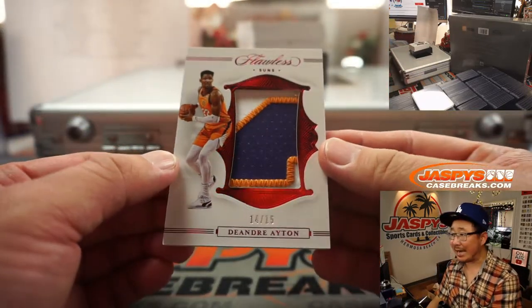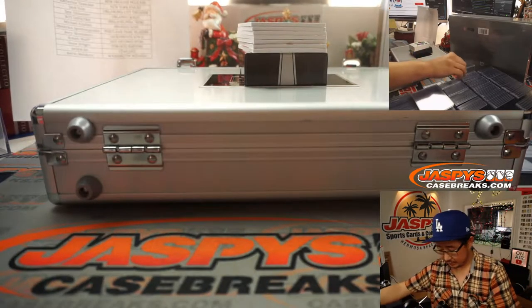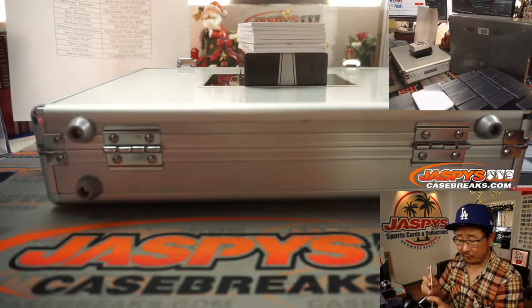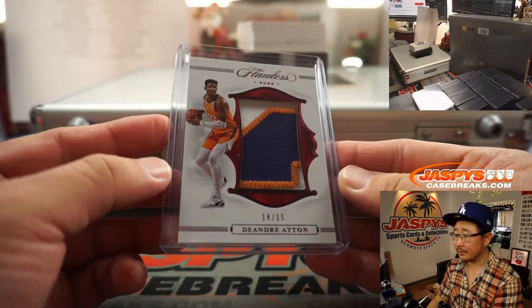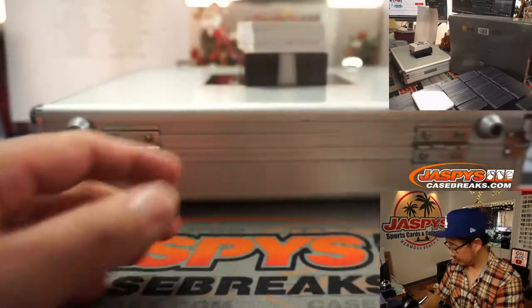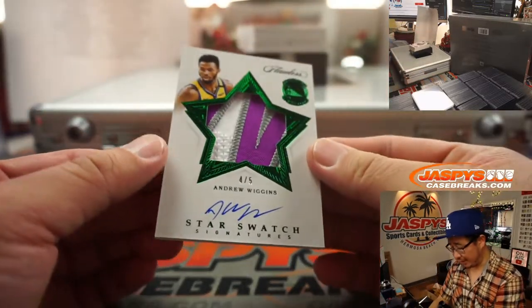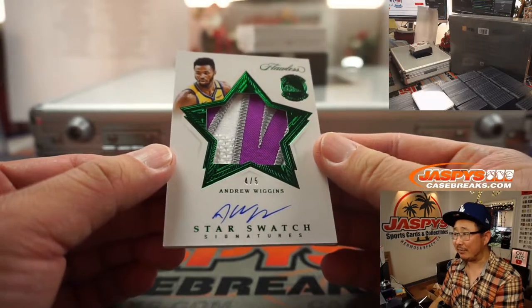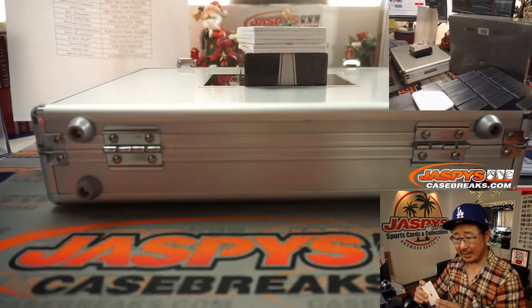Right here we've got a nice patch for DeAndre Ayton, 14 out of 15. That'll be for Michael and the Suns. We've got a star swatch signature, Andrew Wiggins, 4 out of 5. That's pretty nice — that'll be for Golden State. That's for Dimitrios.